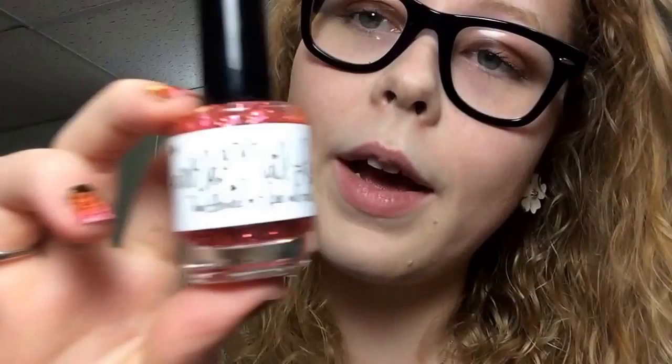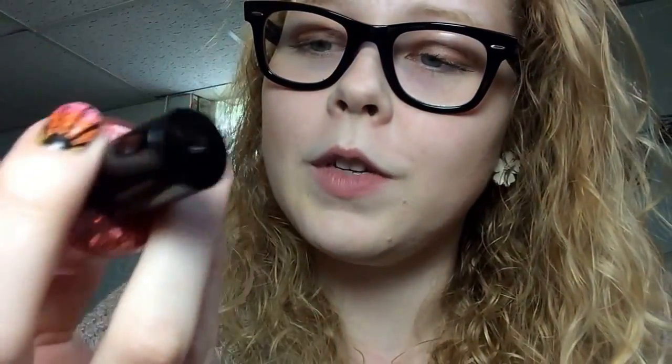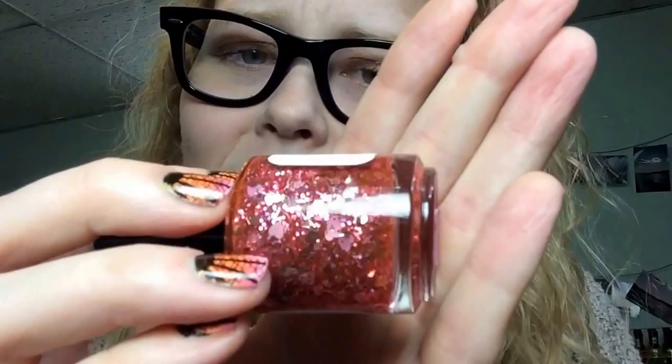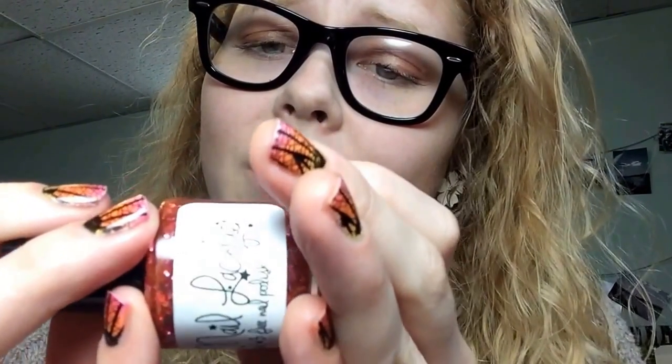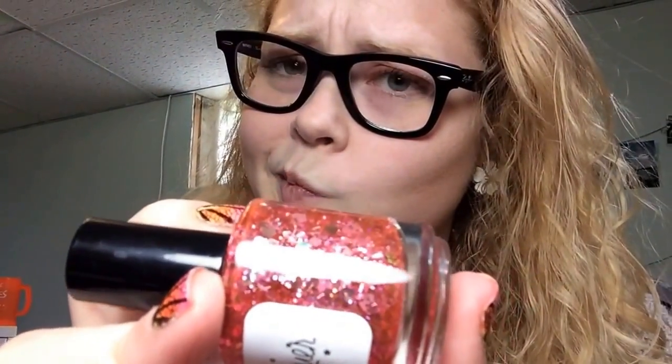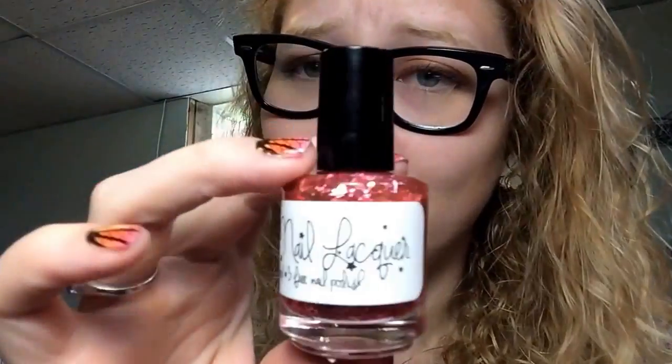The next one I got is by Sparkle Nail Lacquer, and this is a normal 15 milliliter bottle. This is called Can't Get Enough Pink. It's a really pretty polish because it has all this pink glitter in it — silver tinsel, pink hearts, holographic hexagon shapes, and it's kind of in a pink jelly. I don't know if that's because of all the pink glitter tinting the polish, but either way this is a really awesome polish and I can't wait to try it.